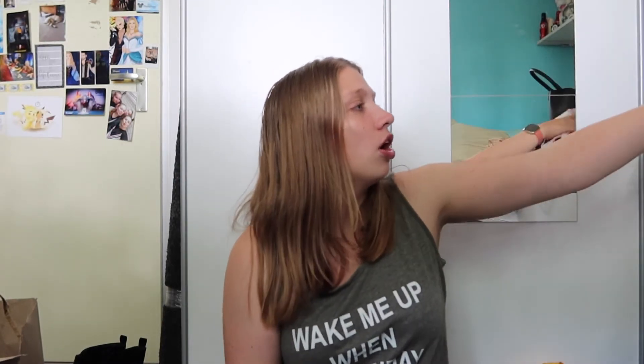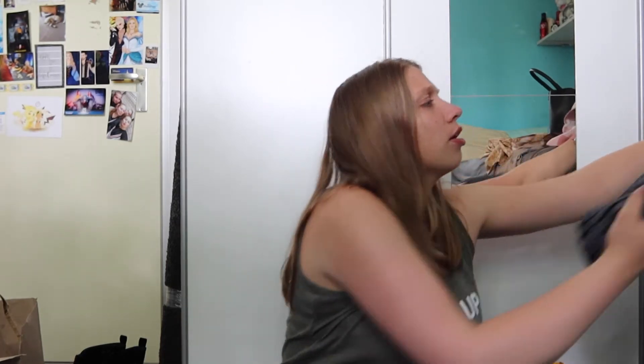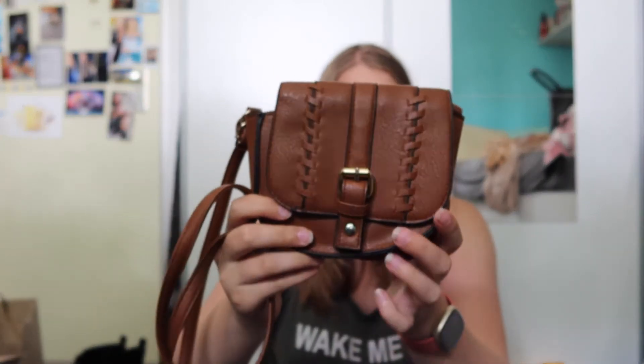I've got three more thrift things. First off, this little purse — it's actually a Primark purse but I got it from the thrift store, so I don't know how old it is. It's a very cute small purse. I've been using it a ton — it's a great size for when I go walking. My phone fits in here, plus some cards. This was $1.95.